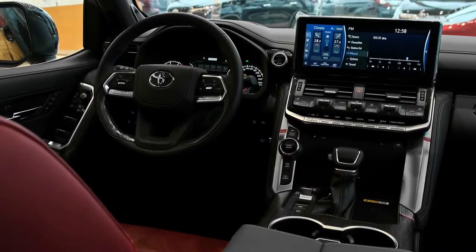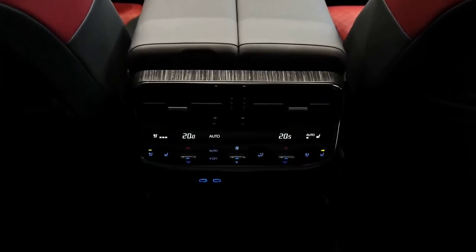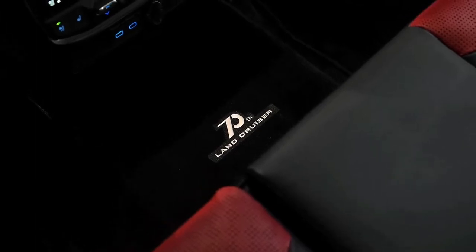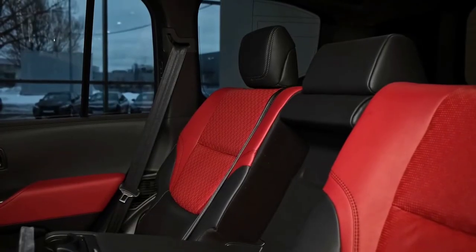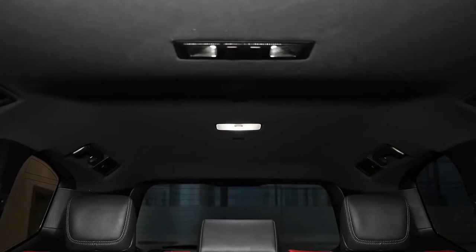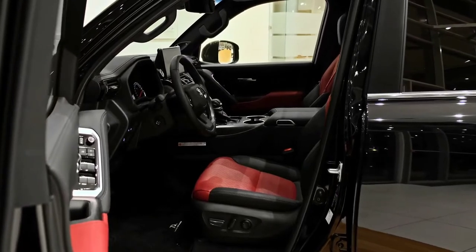The redesigned Toyota LandCruiser 300 series will offer two new flagship models atop a pricier but more comprehensively equipped range. The carryover GX, GXL, VX, and Sahara trim levels will slot below the new off-road-focused GR Sport and the more luxurious Sahara ZX. Pricing is up by roughly $10,000 across the board, with the 300 series range reaching showrooms in the fourth quarter of 2021.